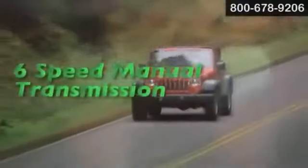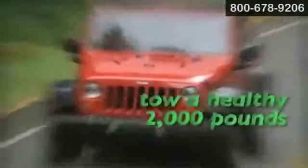For Wrangler drivers and riders, suspension is a key element, especially during off-road action, so we've built it with 5-link front and rear suspension.